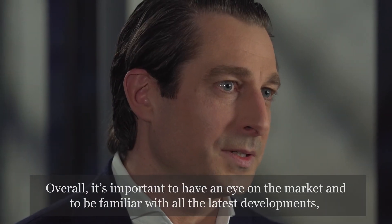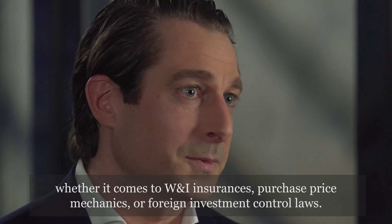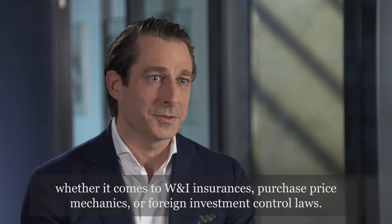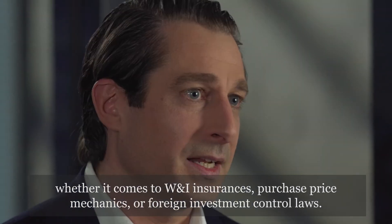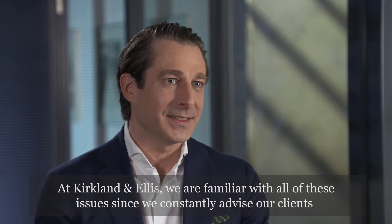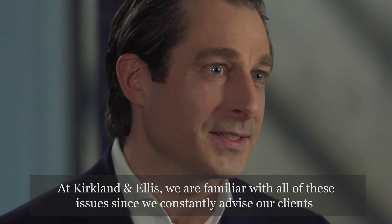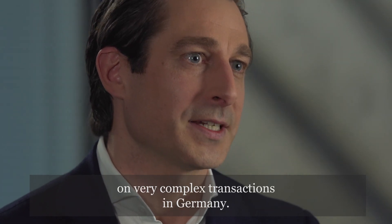Overall, it's important to have an eye on the market and to be familiar with all the latest developments, whether it comes to W&I insurances, purchase price mechanics, or foreign investment control laws. At Kirkland & Ellis we are familiar with all these issues, since we constantly advise our clients on very complex transactions in Germany.